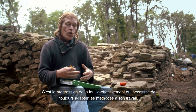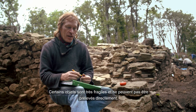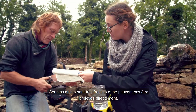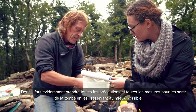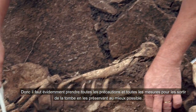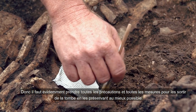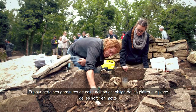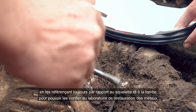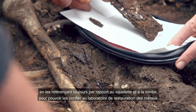C'est la progression de la fouille qui nécessite de toujours adapter les méthodes à son travail. Certains objets sont très fragiles et ne peuvent pas être prélevés directement. Donc il faut évidemment prendre toutes les précautions, toutes les mesures, pour les sortir de la tombe en les préservant au mieux possible. Et pour certaines garnitures de ceinture, on est obligé de les plâtrer sur place, de les sortir en motte, en les référençant toujours par rapport aux squelettes et à la tombe, pour pouvoir les confier au laboratoire de restauration des métaux.